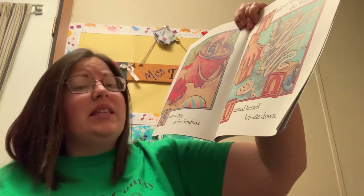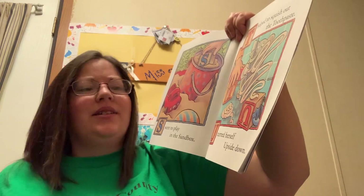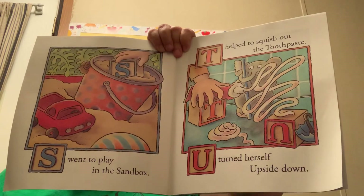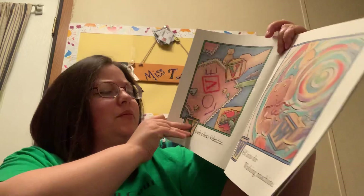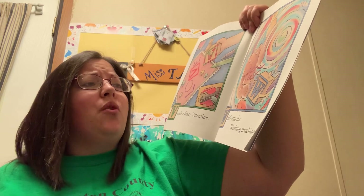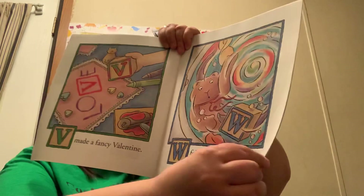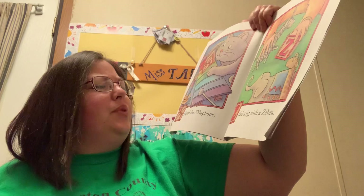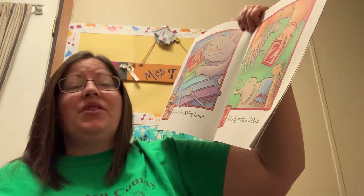S went to play in the sandbox. T helped to squish out the toothpaste. U turned herself upside down. V made a fancy valentine. W fell into the washing machine. X and Y played the xylophone. Z did a jig with a zebra.